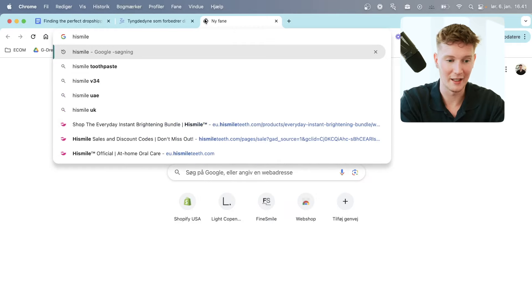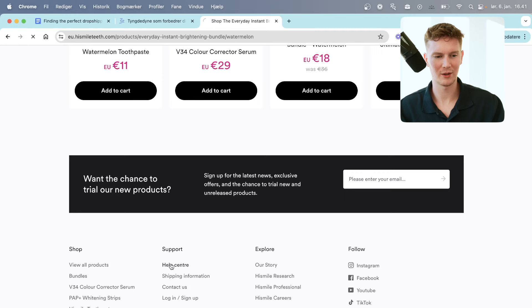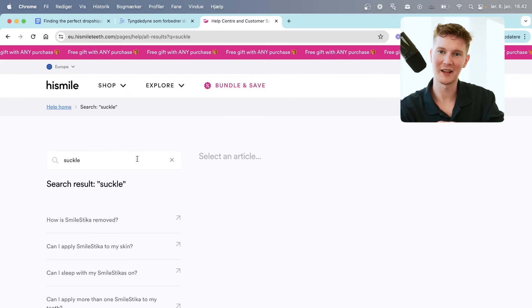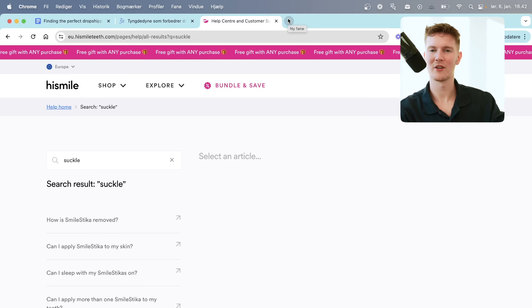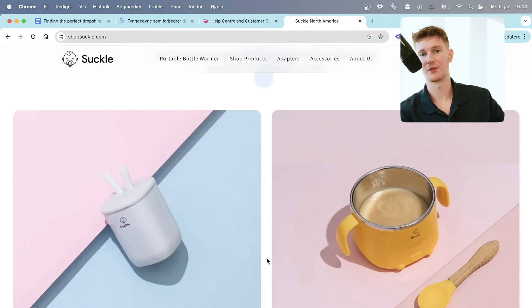Here's a fun story of how I found one of my first winning products. I went onto a very large brand — HiSmile — they're very, very large. I could see they had an incredible presence. In their FAQ help center section, I found an error. I did a search and it linked to a completely different e-com site. What happened was a link for customer service popped up with a brand name that wasn't HiSmile. I clicked the link and saw they had done an exact duplicate of their site, just with another product.